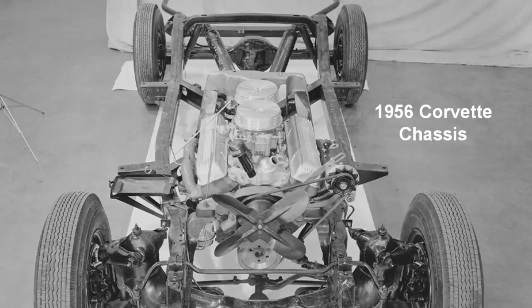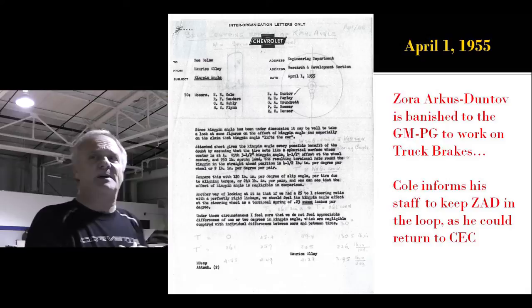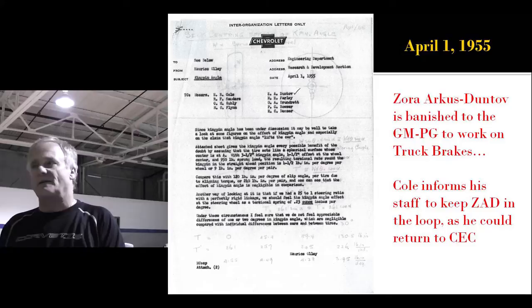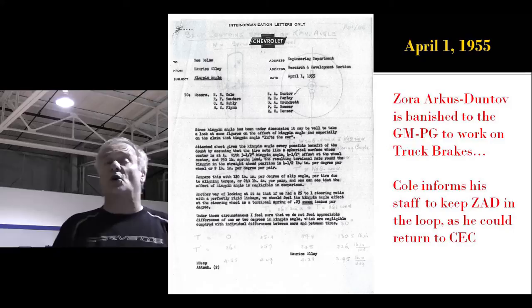April 1st. Now, if you know anything about Zora and have read Jerry Burton's book, Zora really stepped on somebody's toes — we don't know who — but he was banished to the GM proving grounds by Ed Cole to work on lowly truck and bus brakes. It's been talked about everywhere. Zora, up to the day he died, never took exception to it, went right along with the story. Jerry Burton didn't know what it really was.